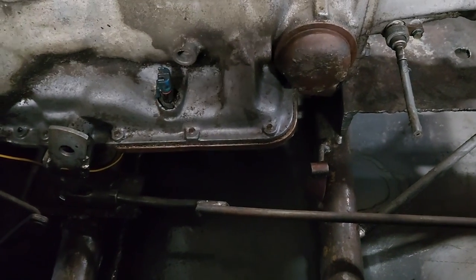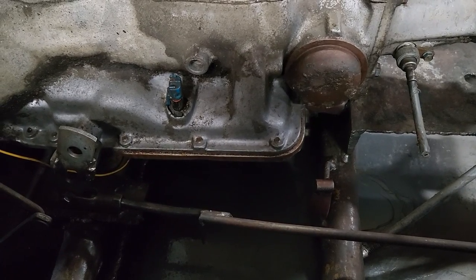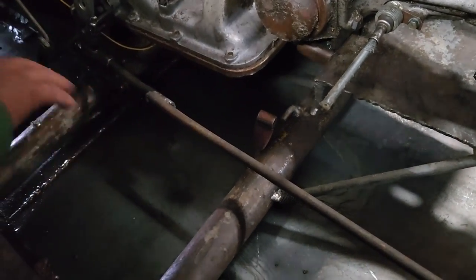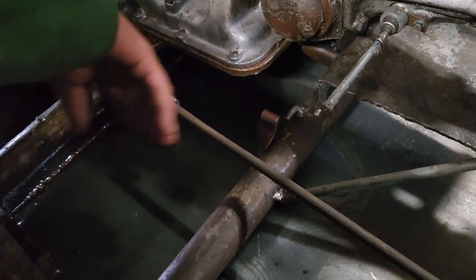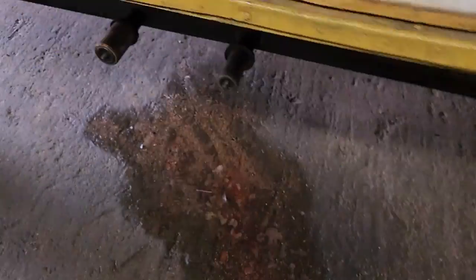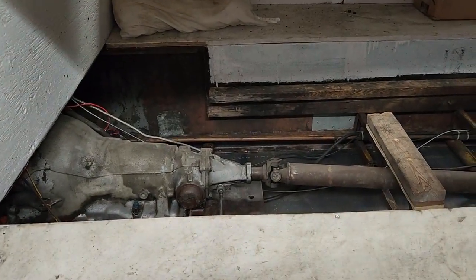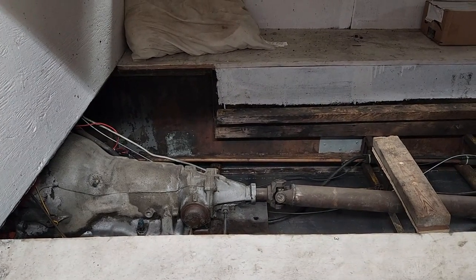Dad doesn't really like working on transmissions and engines, but what we have to do is get some light in there and clean up under here real good, put some clean white paper in, and find out exactly where the leak is. It's leaking enough — a little bit every single day — that it's making a difference. So dad's got to take out a section of the floor, replace that seal, find out where that leak is, and go from there.